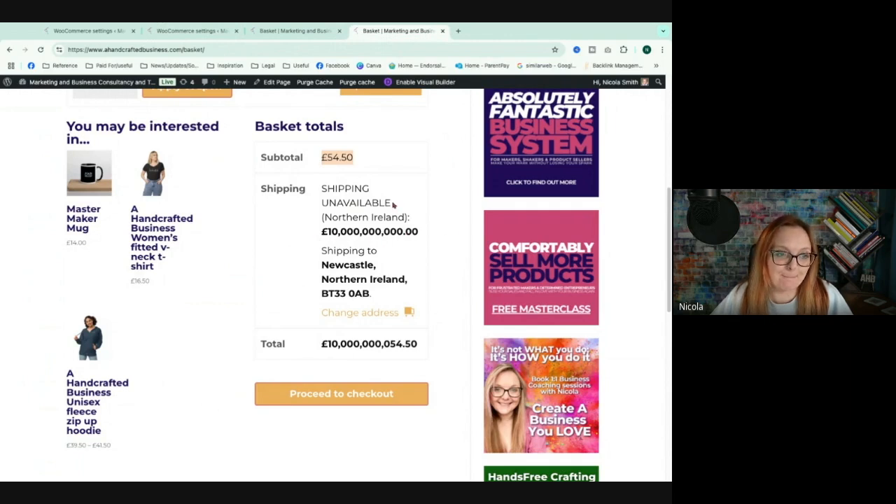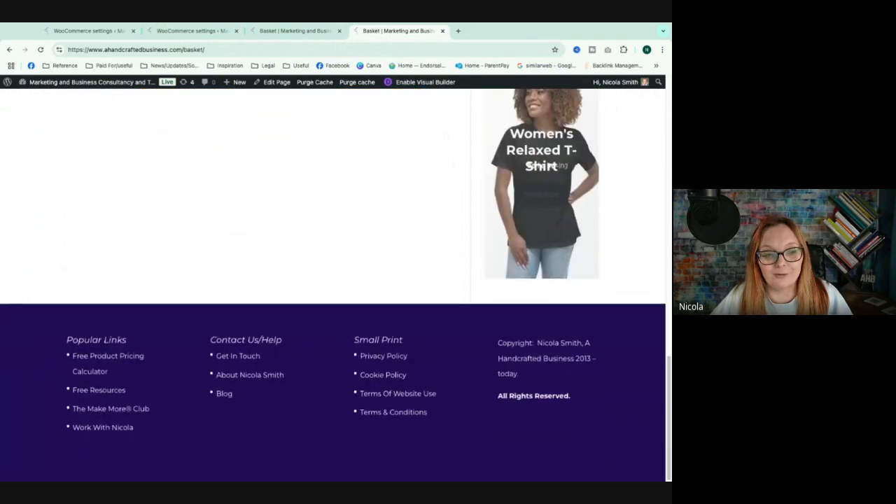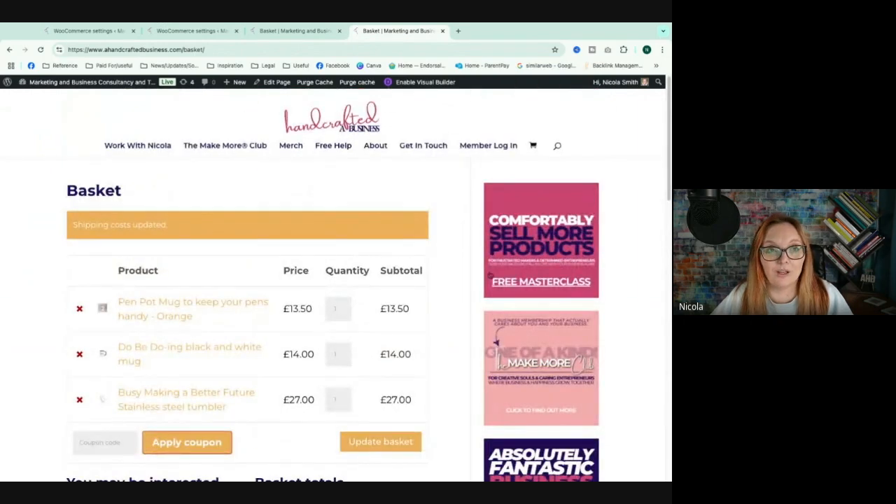You can choose whether you prefer no shipping method at all — giving the error — or setting up the named shipping method with a prohibitive cost. Either way, you're showing non-compliance isn't possible. I'd also suggest updating your delivery policies and any returns policies to make it really clear that due to GPSR you are no longer able to ship to Europe, including Northern Ireland.